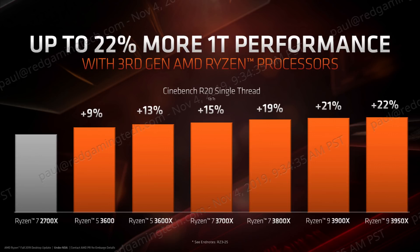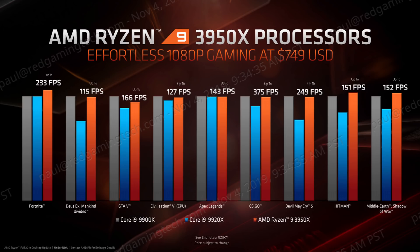I don't think anyone is going to drop $750 on a 16-core CPU to squeeze a few extra points out of Cinebench R20. Instead, AMD were emphasising the clock speed superiority of this silicon, and to me, the gaming benchmarks better back this up.